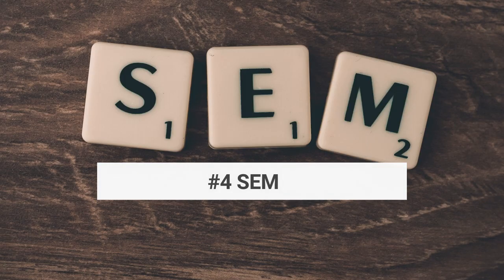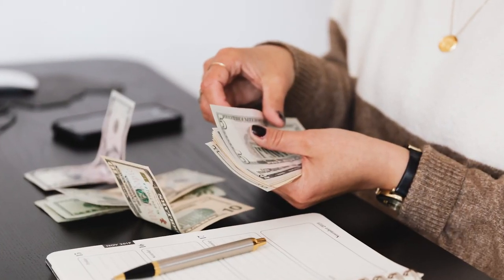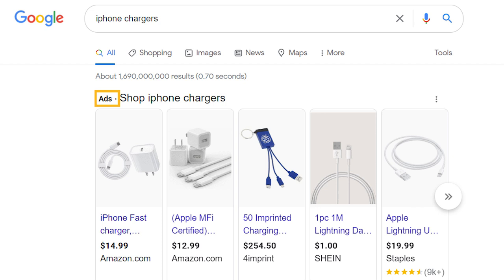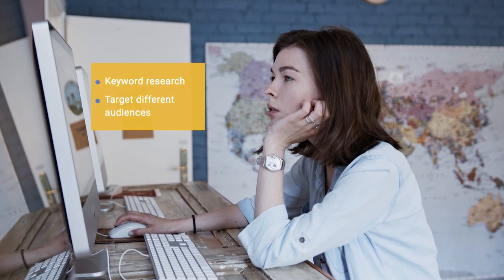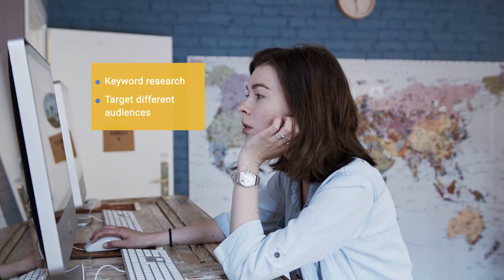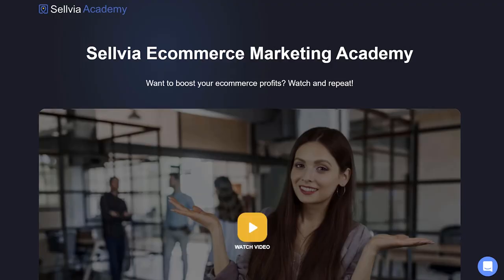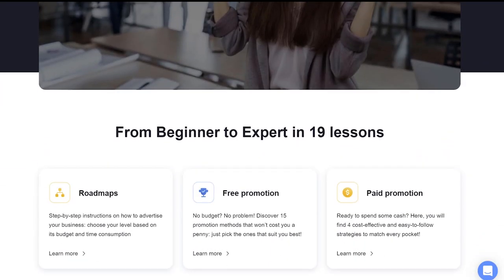Last but not least is search engine marketing. When you pay for search engine marketing, you are paying for a sponsored ad that will appear at the top of the results page. It requires some keyword research and can target different audiences by location or demographics. It is not as hard as it may appear, and for those who would like to learn more about it, Sellvia has a tutorial so you can productively do it yourself.